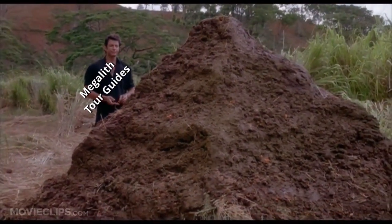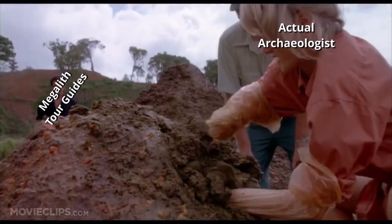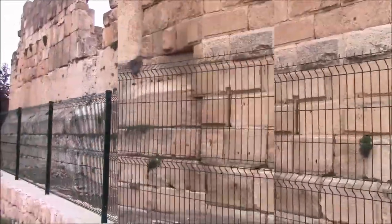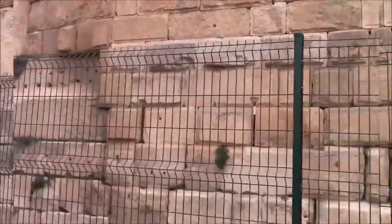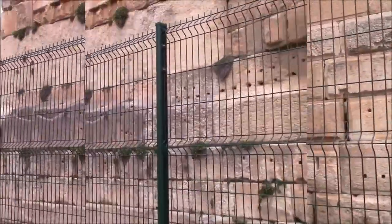That is one big pile of shit. So we're at the site of Baalbek itself, and this is where we have the transition between manageable and these, which are huge.